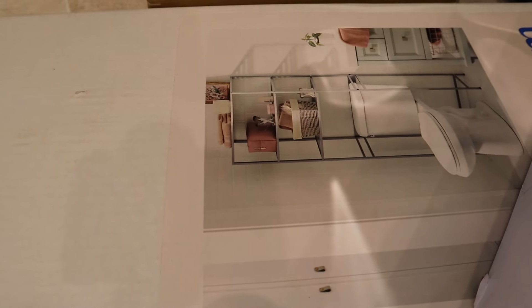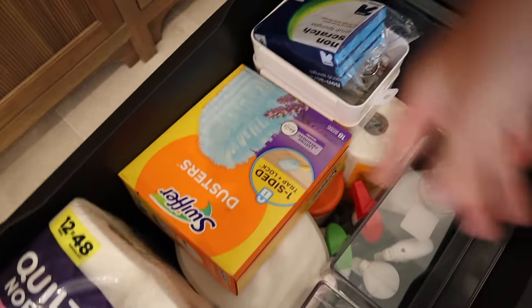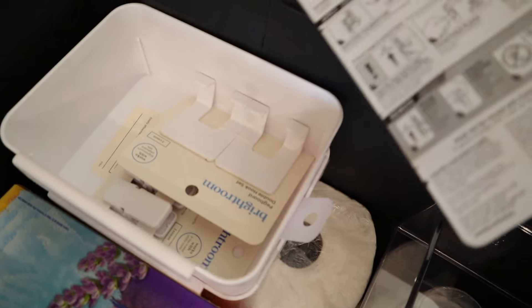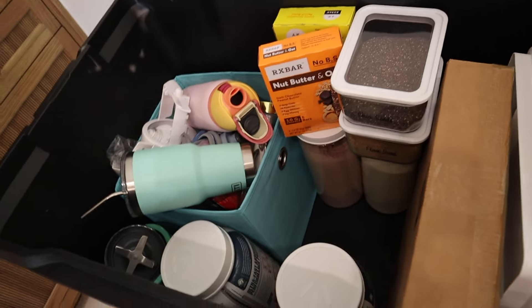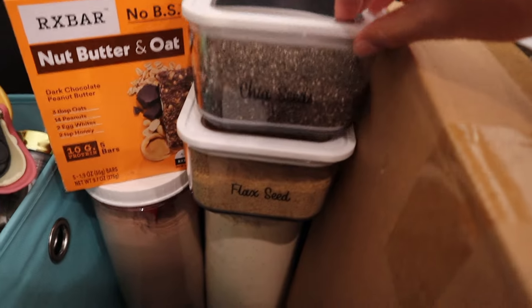Under here we have stuff for the bathroom — an over-the-toilet unit for more storage. There's a bucket that's all cleaning stuff: dusters, a mini trash can for the bathroom, toilet paper, sponges, lots of command hooks, and stuff for the pegboard. This one is like my food stuff — bars, all my protein powders, chia seed, black seed. That's that little section.